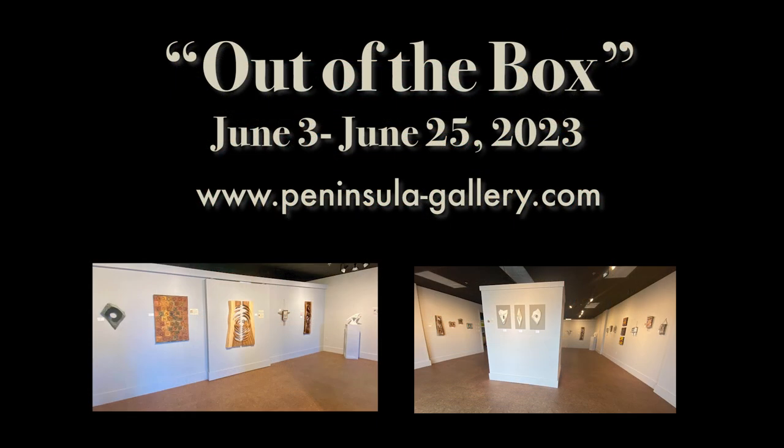Out of the Box will be on display at Peninsula Gallery in Lewes, Delaware through June 25th. Learn more and preview the exhibition at Peninsula-Gallery.com.